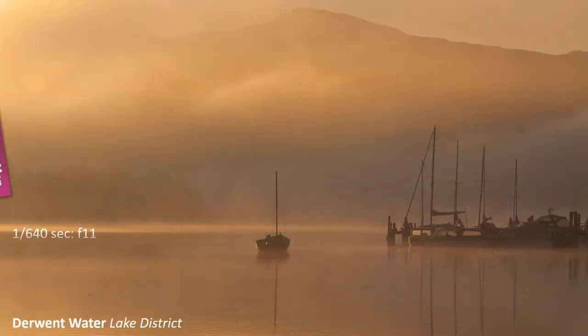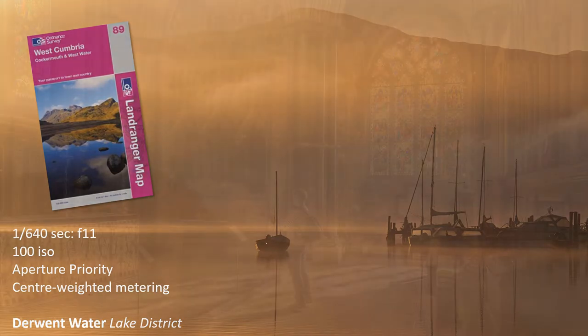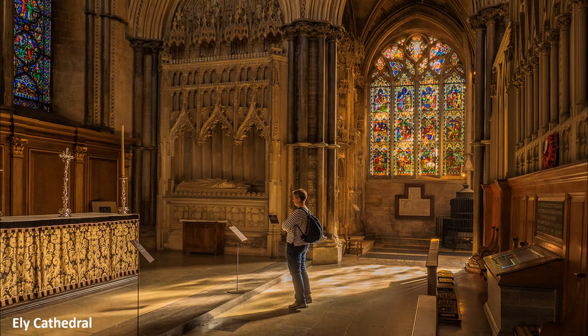I have a detailed knowledge of the British Isles and can provide comprehensive information on how to take images like this, plus my speciality: church interiors.